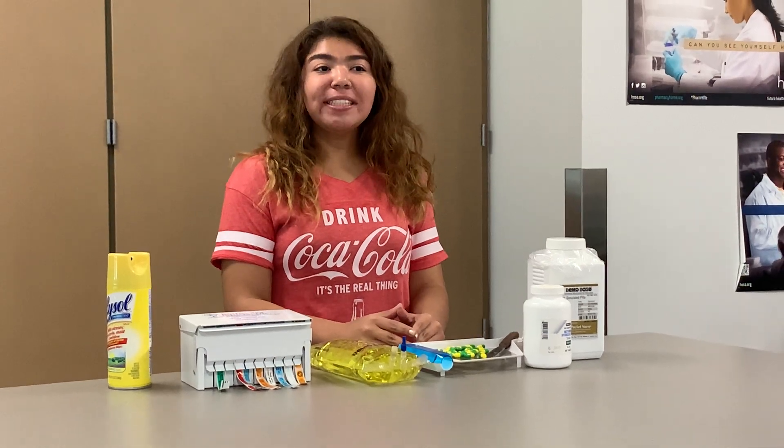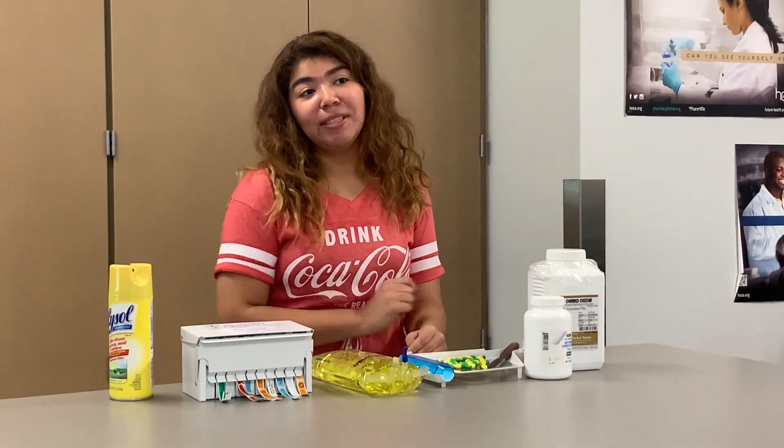I chose the pharmacy tech practicum because I am interested in becoming a pharmacist and wanted to gain experience in the field before college. Normally we would intern at pharmacies such as CVS, Walgreens, or Medical City of Frisco.